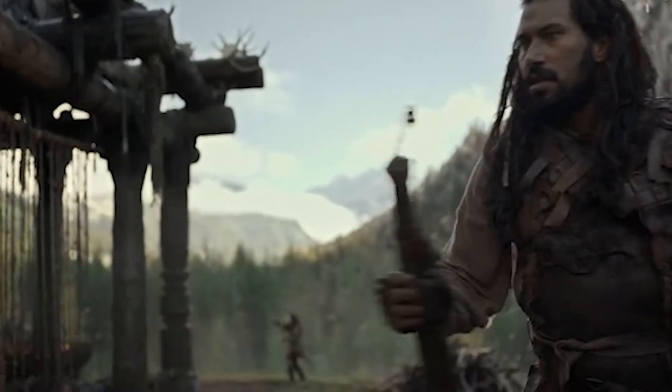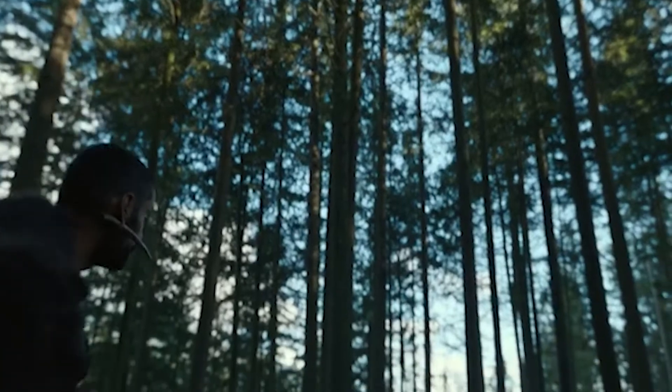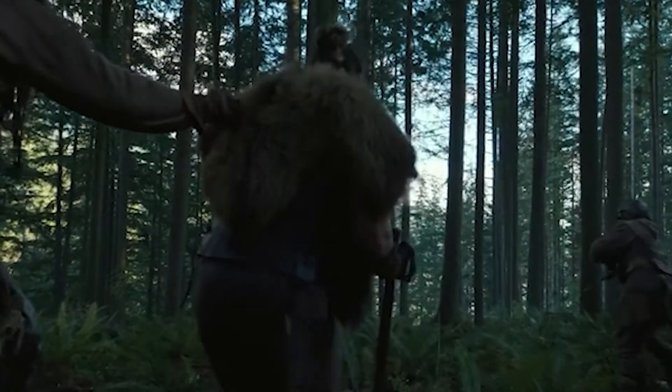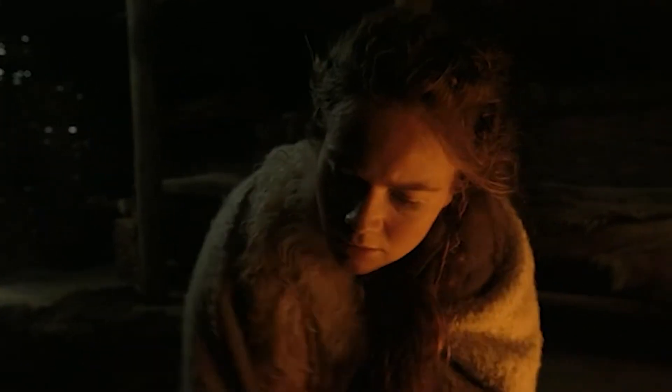SEE is a show from Apple TV Plus starring Jason Momoa. It has had some mixed reviews, but no one can deny that it is high budget and high action. It also has some incredible landscapes, but just how much of the show is real? This is SEE without CGI revealed and what it looks like behind the scenes.